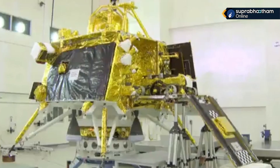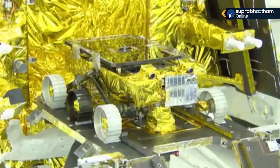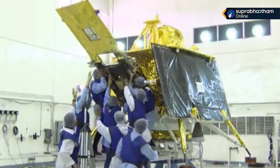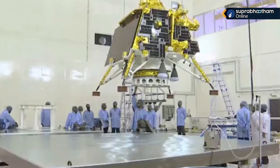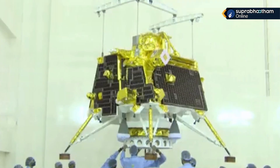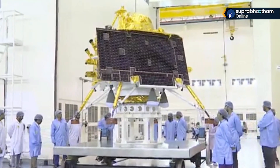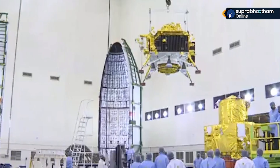This is the rover, which will work alongside the lander module. This lander module is used together with the propulsion module.